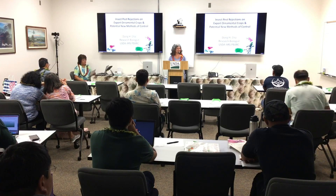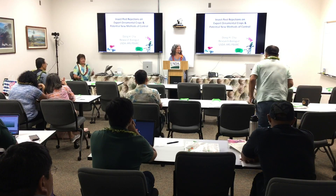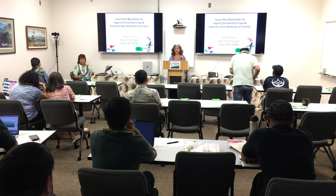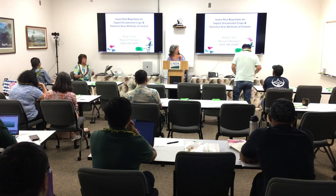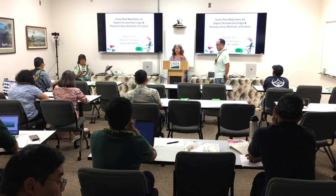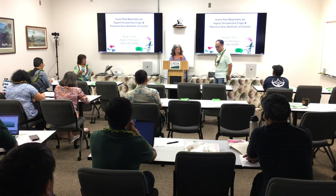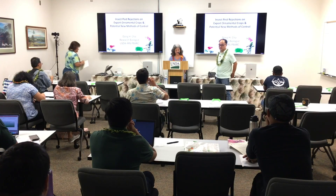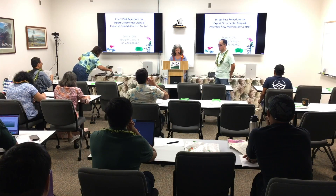Next up is Dr. Dong Cha. Dong is a research biologist here at PBARC and we're really happy to have him. He's been with us about three years now. Dong is from Seoul, Korea originally, but he's been in the States for quite some time, getting both his bachelor's and master's in forest resources.